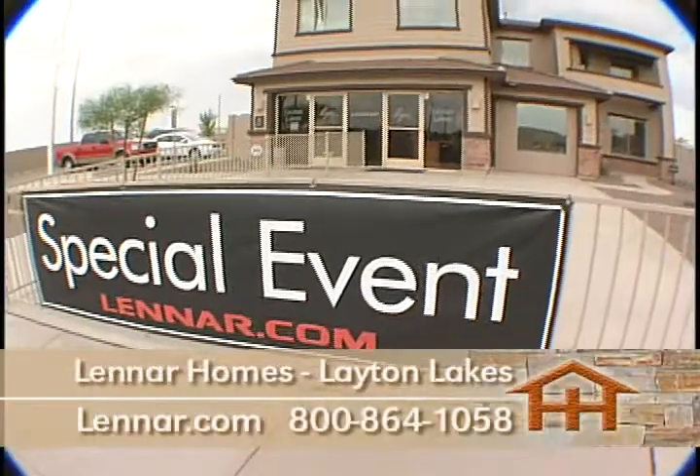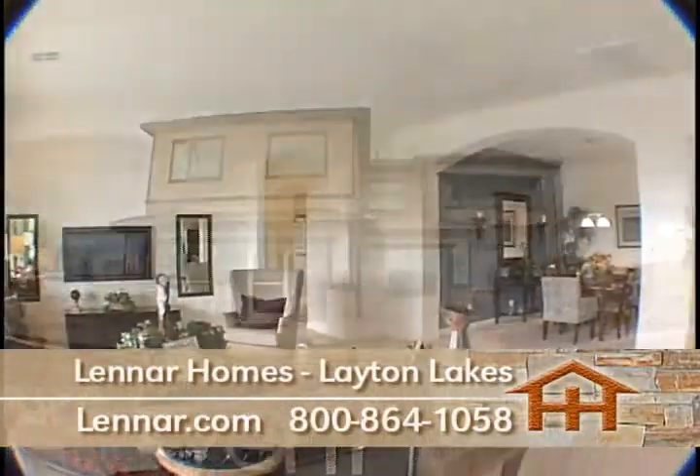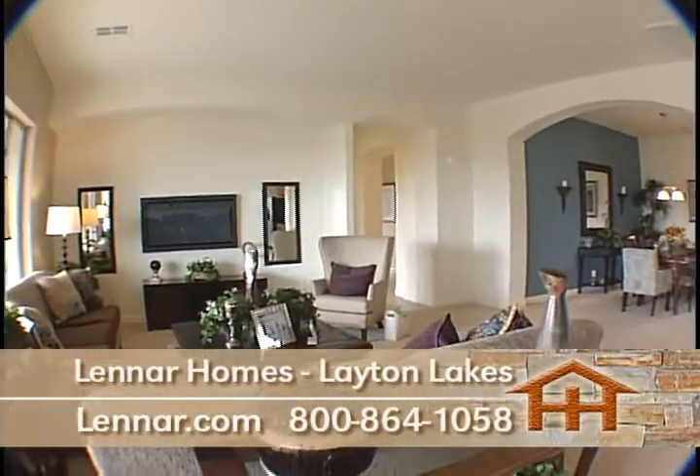For more information, visit their website at Lennar.com or call 800-864-1058.